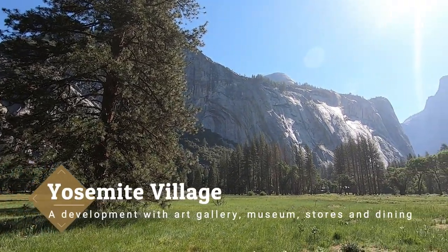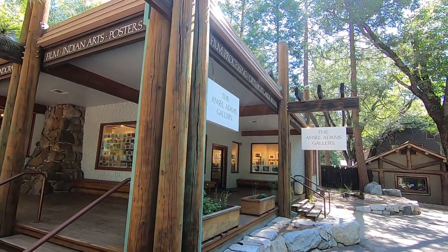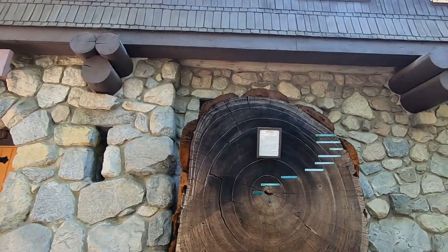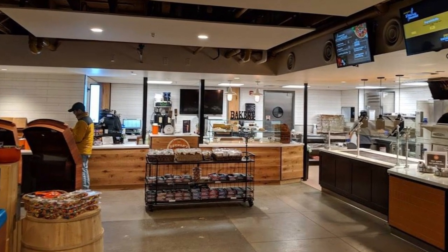Closer to Yosemite Falls is another busy community in the valley, Yosemite Village. There you can find the Ansel Adams Gallery, Yosemite Museum, the Visitor Center, their own general store, as well as Degnan's Kitchen, a surprisingly delightful quick-service restaurant.